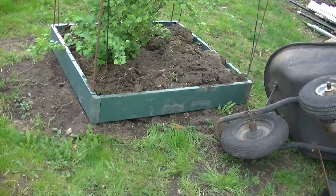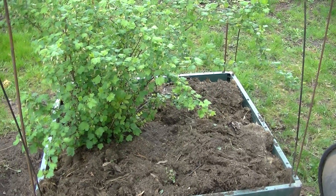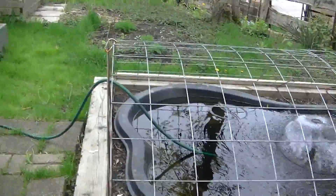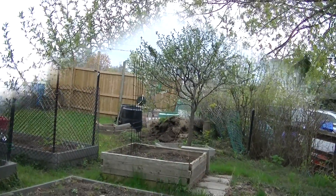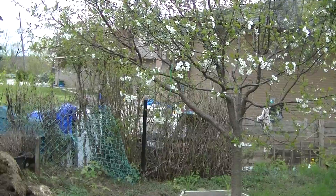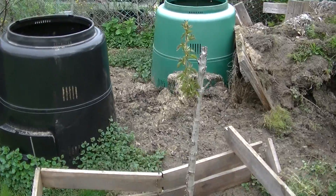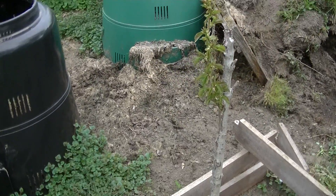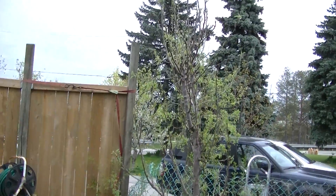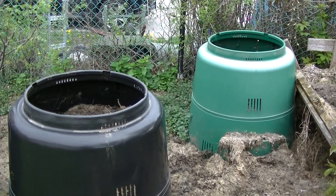I redid my bed for my gooseberries — took off that old broken bed and put a new one on, and put a bunch of soil in there. I'm not sure if I'm going to put something else on the other side. The cherry tree is starting to bloom. And we got two new trees this year — supposed to be a cherry and a peach. I think I'll put a strawberry bed on the other side where these two bins are.